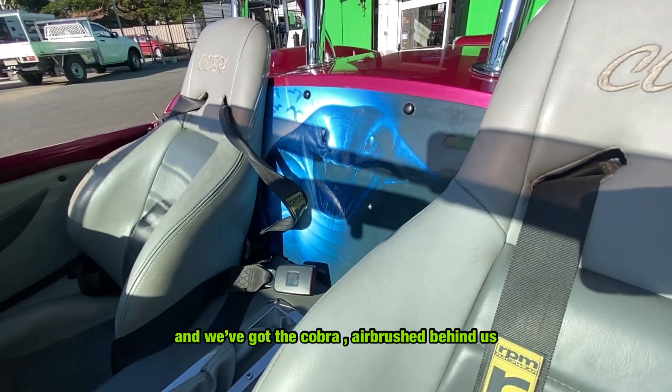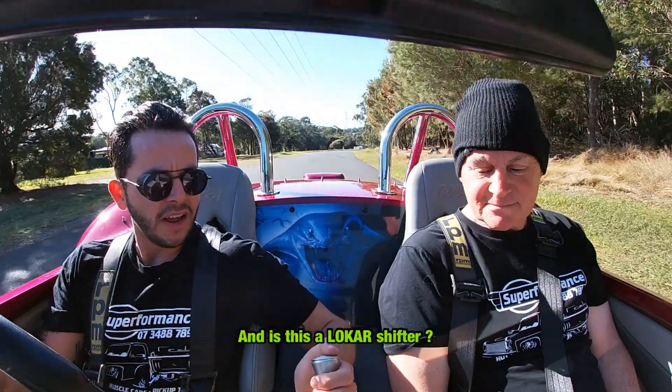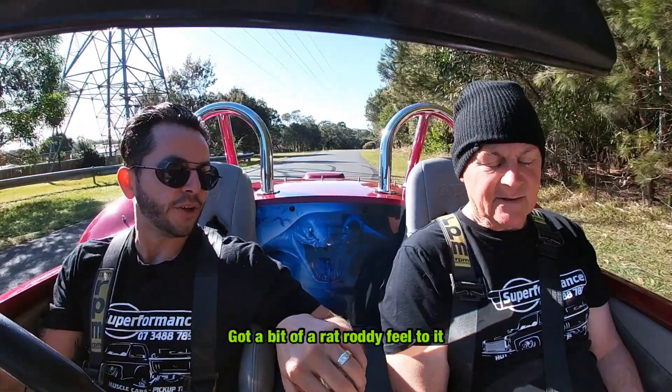And then we've got the Cobra airbrush, which is sort of cool behind us. And is this a Lokar shifter? Yeah, it's a Lokar shifter — nice and tall. It's got a bit of a rat-rod sort of feel to it.